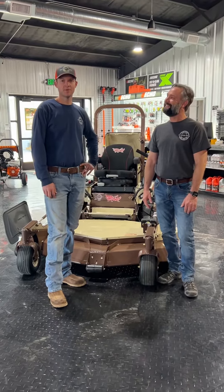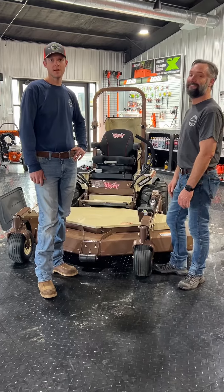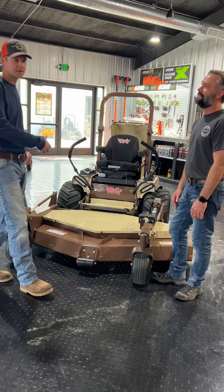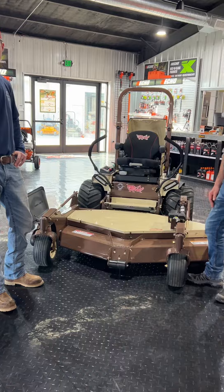Hey guys, Matt and Jason here at the Mower World. We got a brand new 2024 900D Grasshopper with 72-inch deck. We're going to do a quick rundown on it, and Jason's going to start off by showing you how easy it is to fold up this Power Fold deck on this 72-inch mower.